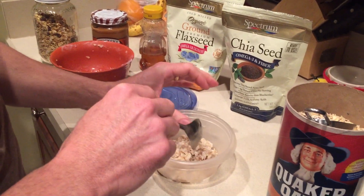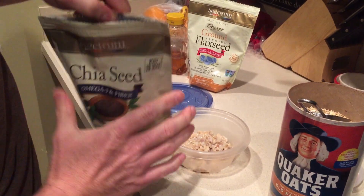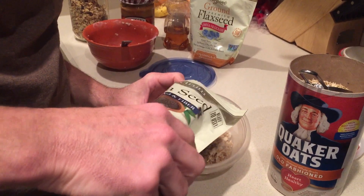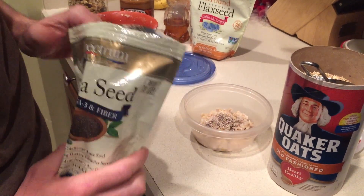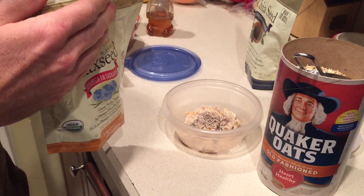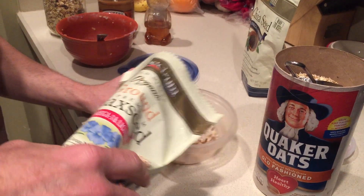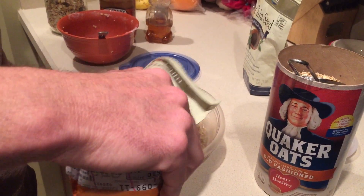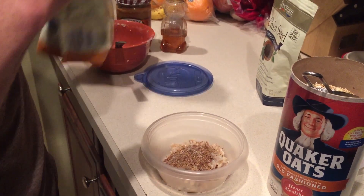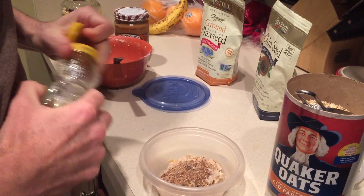Sometimes I'll put the chia seed in my bowl first and sometimes second. As you can see, I'm real precise with my measurements — that's about a half teaspoon to a teaspoon, just a little bit for some crunch. What you get out of the chia seed and the ground flax meal is omega-3s and fatty acids, and you'll also get some fiber out of it. Then just a little bit of honey to sweeten it.